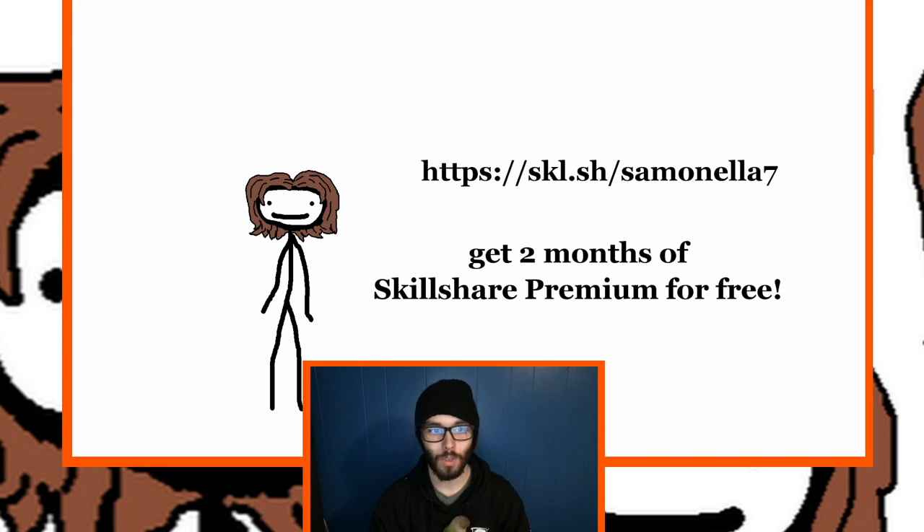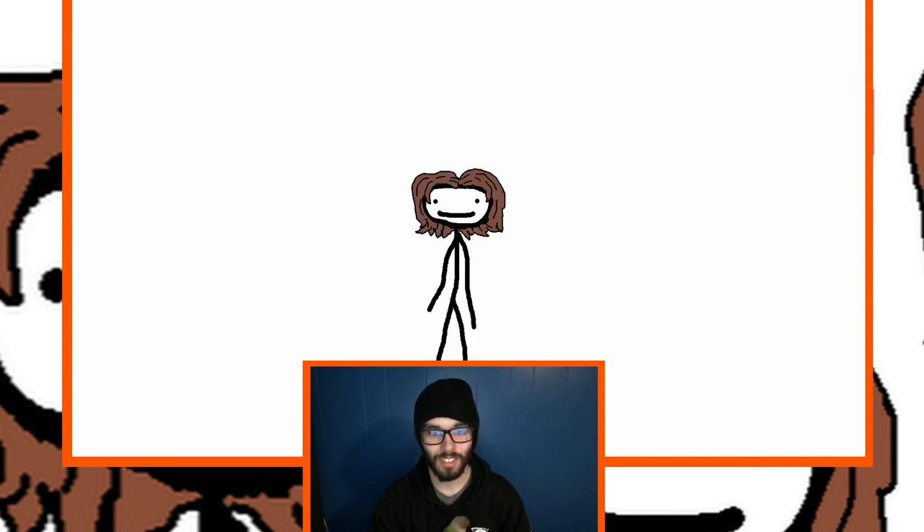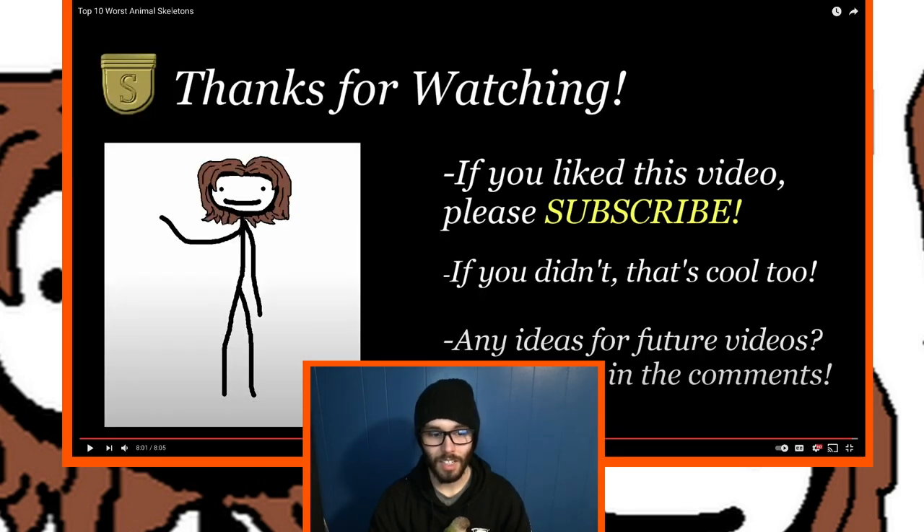The source video creator signs off: 'Start promo code Sam when you come out with a new video. Till next time, I'm Sam Manella and I'm still scared of swine flu.' Brady: Swine flu — geez, when was this video out? I mean, he says 'still,' so I assume it was kind of old at the time.